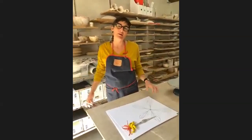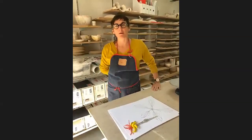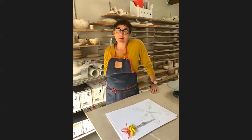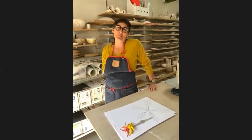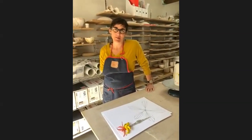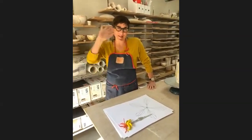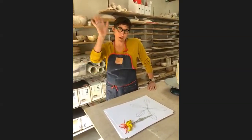Thank you so much for taking time out of your day to come and spend it with me. I really owe Helen a lot for doing the filming because it made it so much easier. Thanks, Helen. And thank you everybody for joining us today.